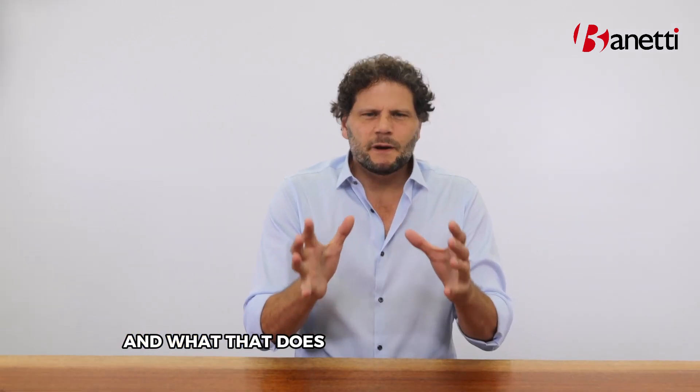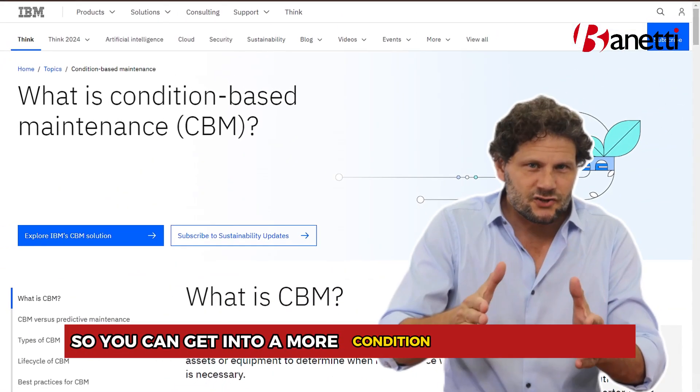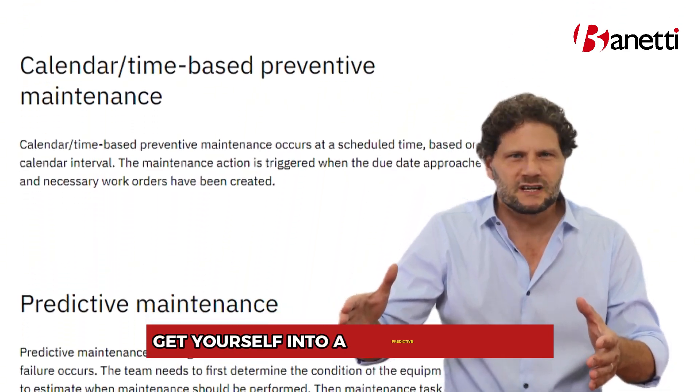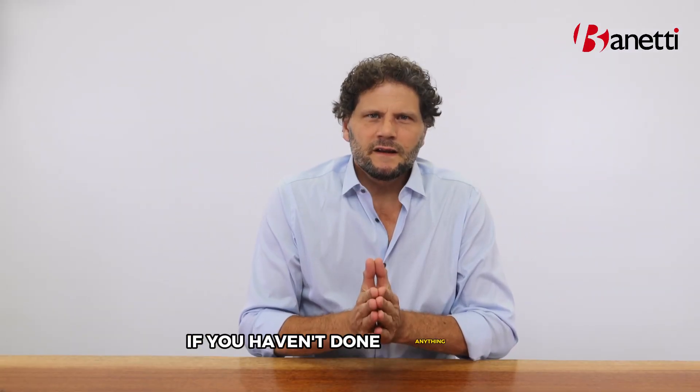Getting your program into Maximo creates your baseline, so you can move into a more condition-based PM program and then eventually get yourself into a predictive program.